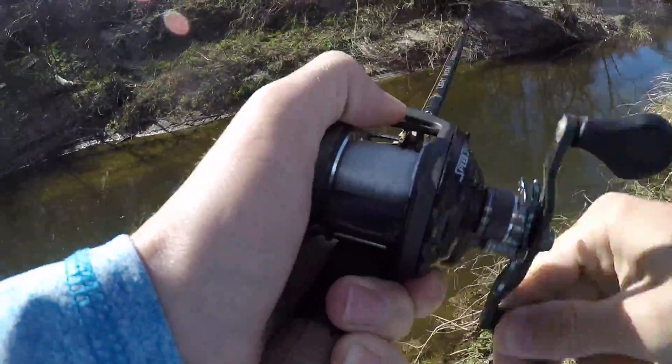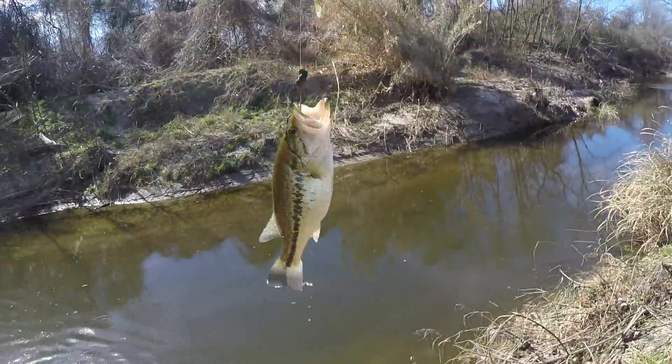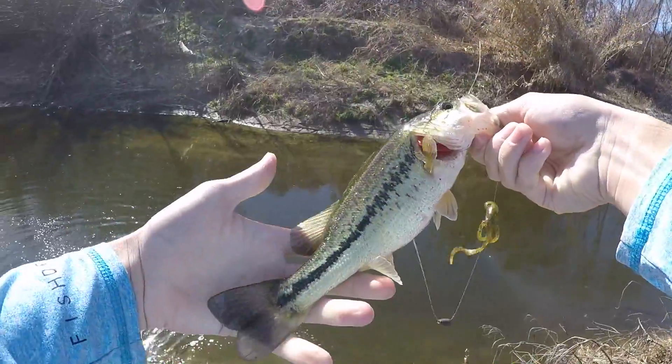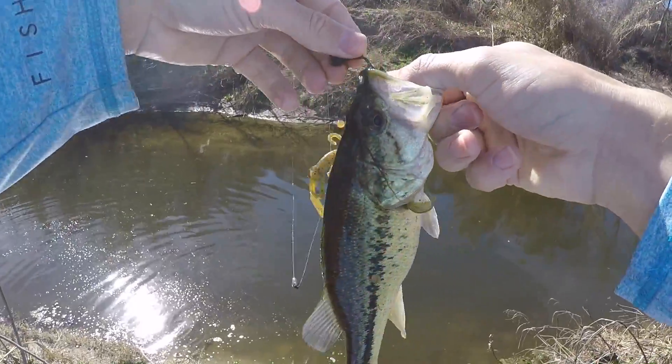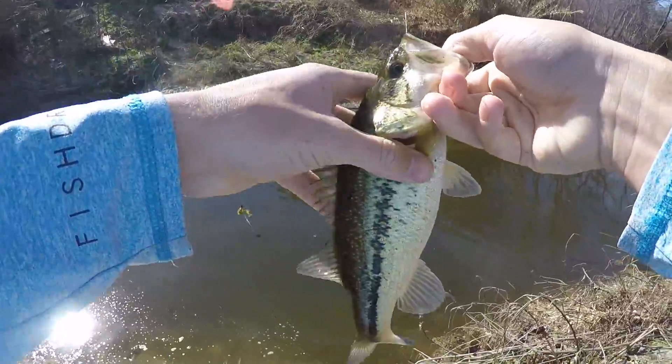There he is — little one. What is that? That is a largemouth. It's a pretty one, little guy.